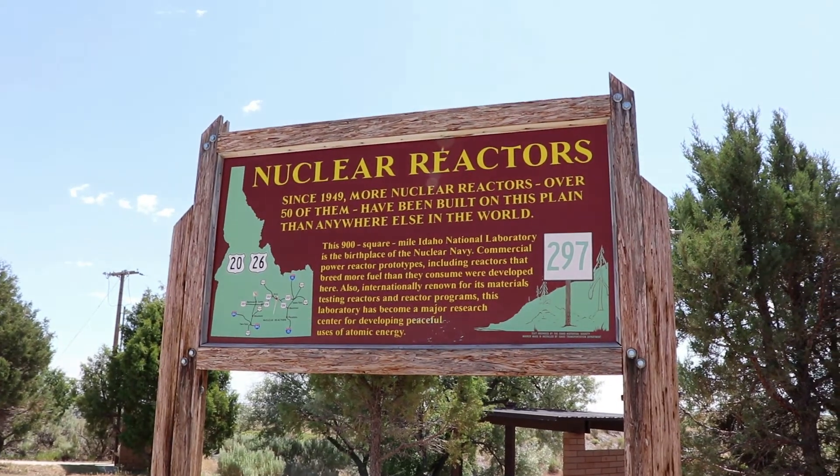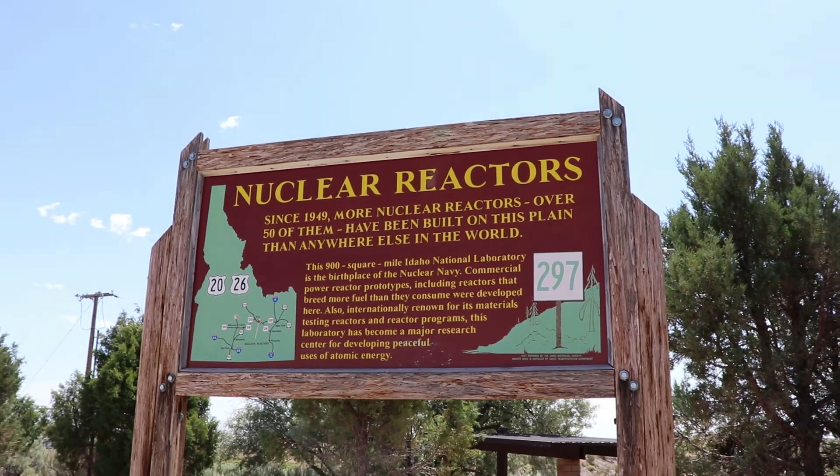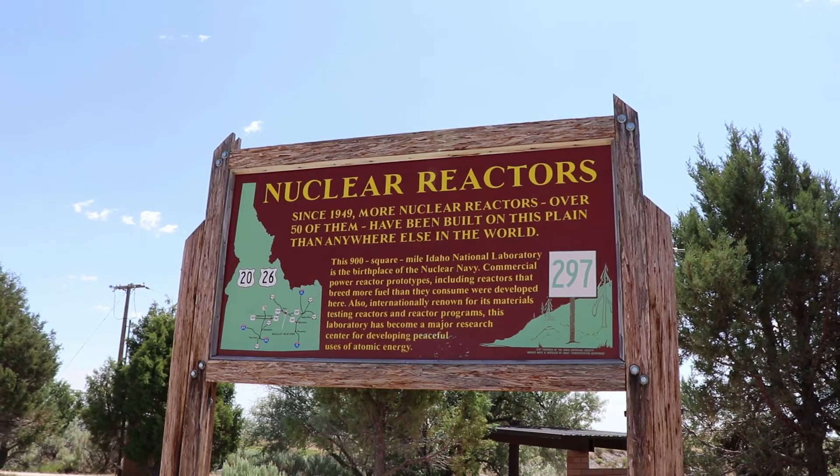Here's the marker on nuclear reactors. It says that over 50 more nuclear reactors have been built in this area — more reactors than anywhere else in the world.